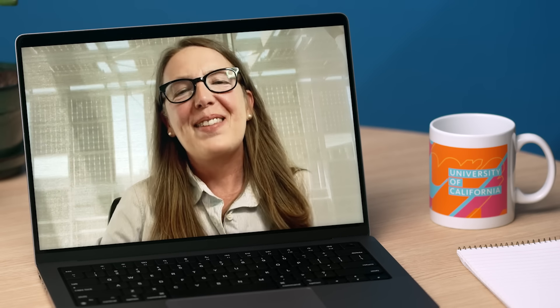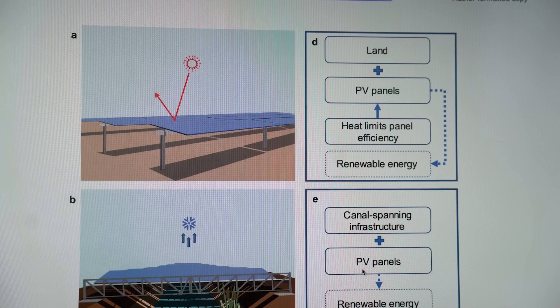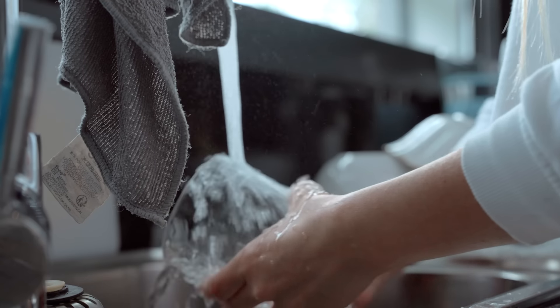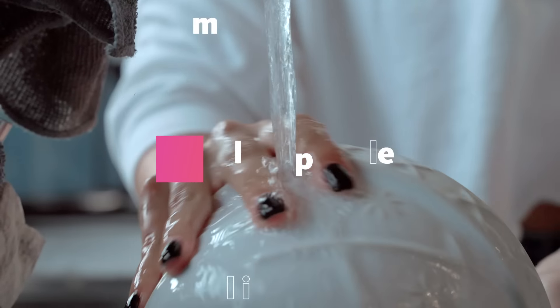This is Brandy McKeown, a co-author of a UC Merced study investigating the value of solar canals in California. She found that the water savings from this idea is enough for the needs of 2 million people.